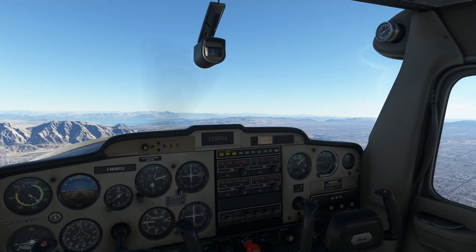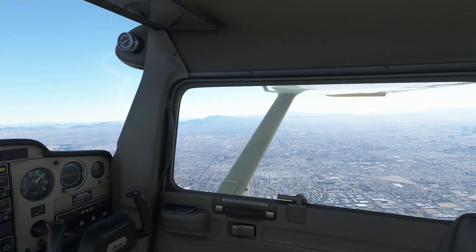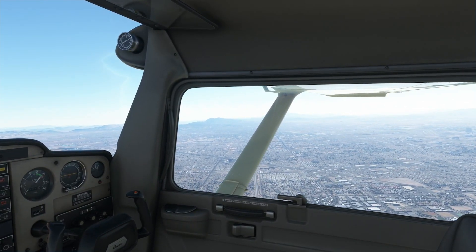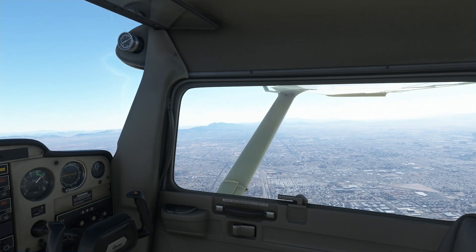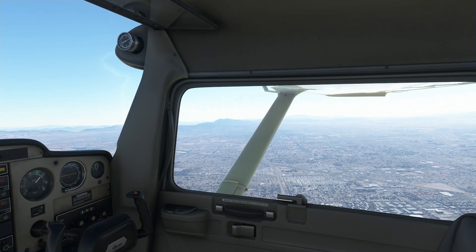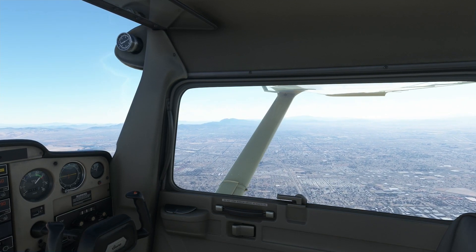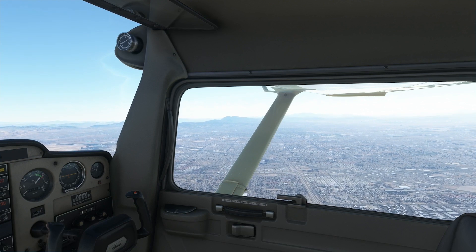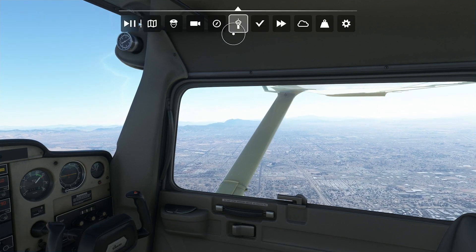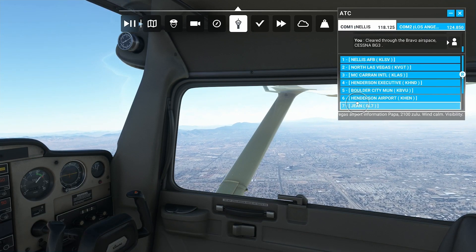My kids are actually being pretty quiet — I'm very pleased. I might get this whole video in. I haven't changed their diapers yet — that's bad on my part. Oh, it's noon. Good heavens. Dad of the year. I'm going to have to pause this and go change their diapers.